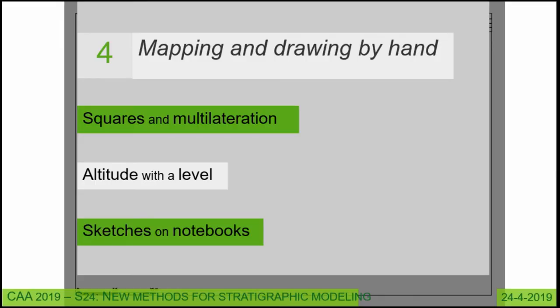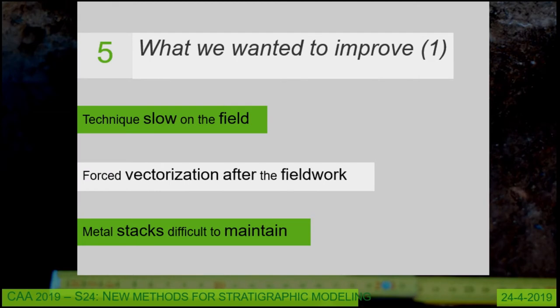At the beginning, we used squares and multilaterations. We made many pegs on the field and used multilaterations with three or four pegs to find the position of every stratigraphical unit. For altitude, we used a level with one reference point at sea level and made all calculations from that. We also had many sketches in notebooks, up until 2011. This was not an efficient method — the technique was really slow on the field and took a lot of time.